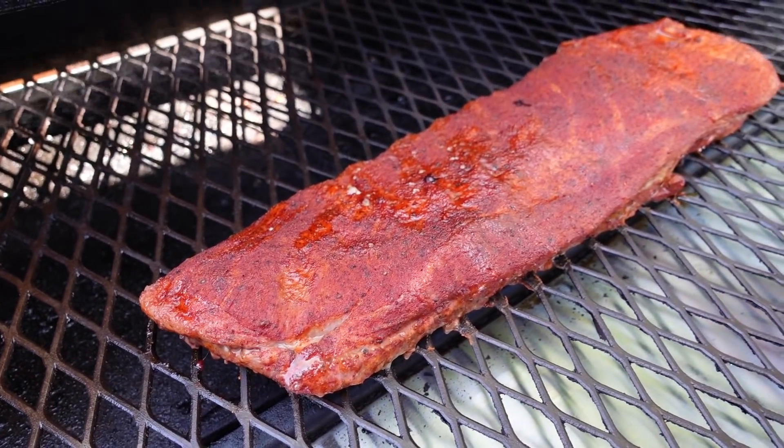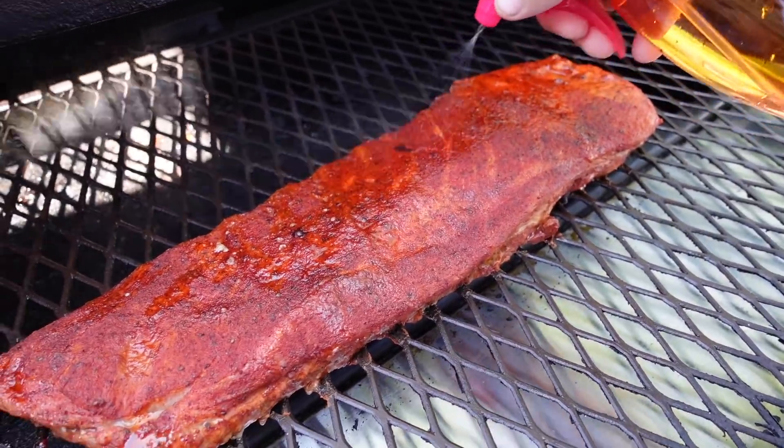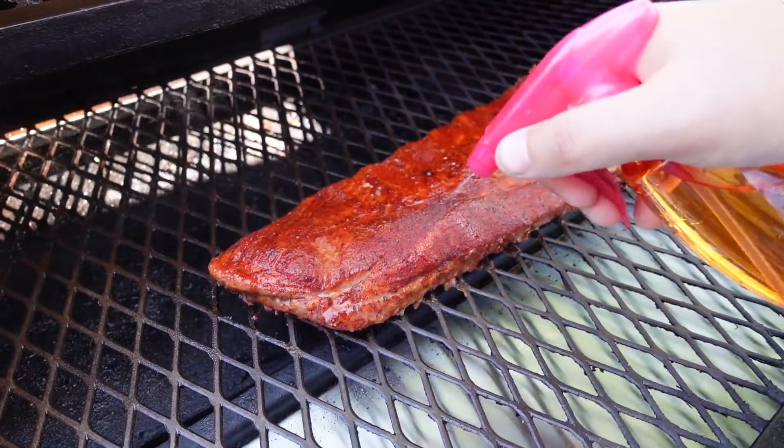It's been an hour and it's time to spritz the meat just a little bit. We're using some apple juice to keep it moist.